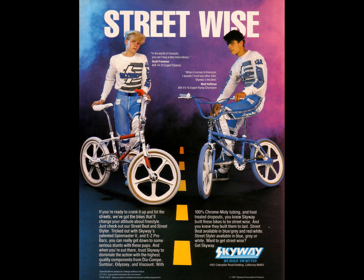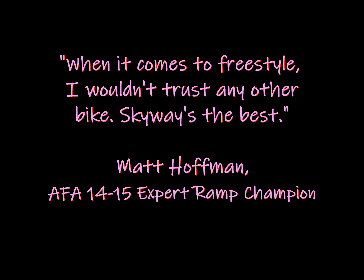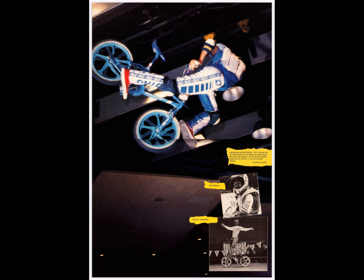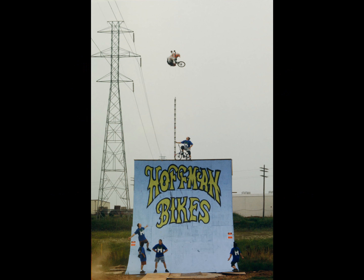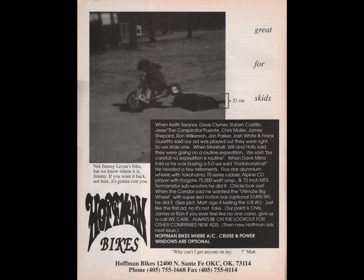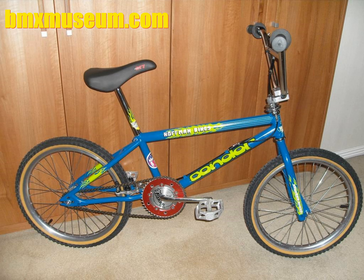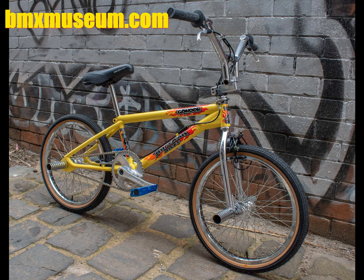Matt Hoffman actually began his riding career with Skyway. Here he is on the right, age 15, in a Skyway magazine advert from the mid-1980s. The text reads: 'When it comes to freestyle, I wouldn't trust any other bike. Skyway's the best. Matt Hoffman, AFA 14-to-15-year-old expert ramp champion.' Hoffman then moved to Haro, and by 1988 was the world's number one amateur rider. He turned pro in 1989, and in 1991, aged only 19, he started Hoffman Bikes and began developing the first Condor prototype frames. These Condors were available to buy by 1992 and is still one of the coolest BMX's ever made.